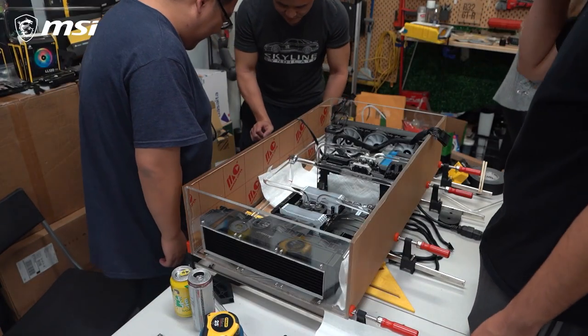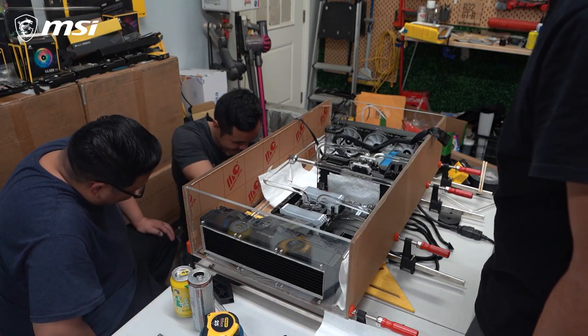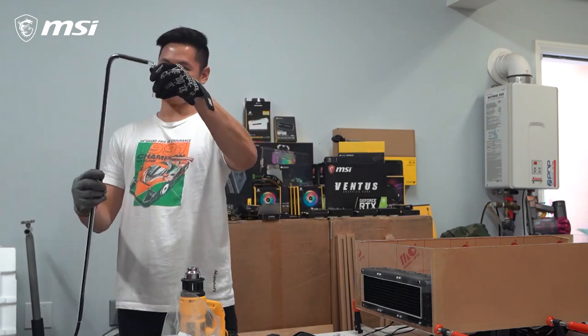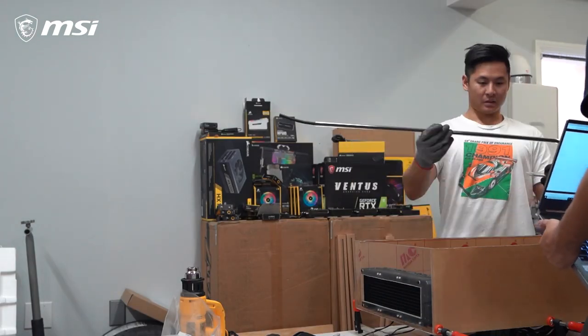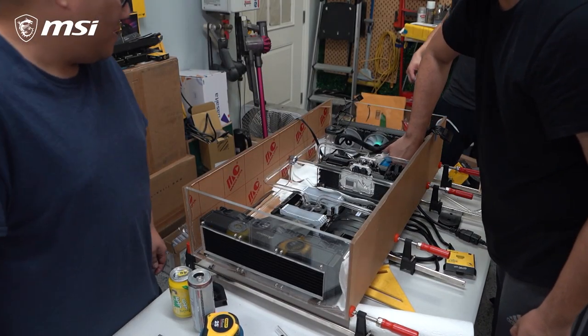This was my first time doing custom liquid cooling at all. Never done any hard tubing, never done any soft tubing. I've used AIOs, but we spent a lot of hours bending tubes, re-bending tubes because they weren't perfect enough — they made contact with some of the components and just wouldn't sit nice or look nice.